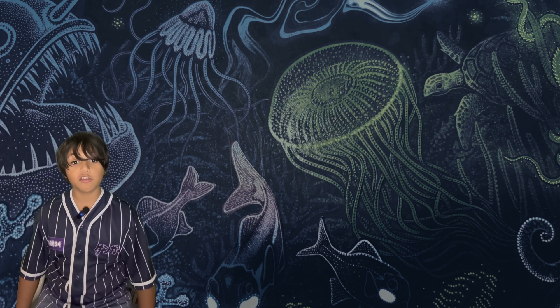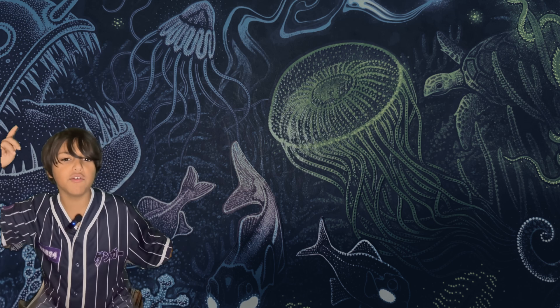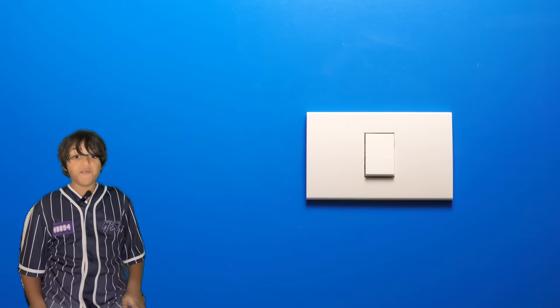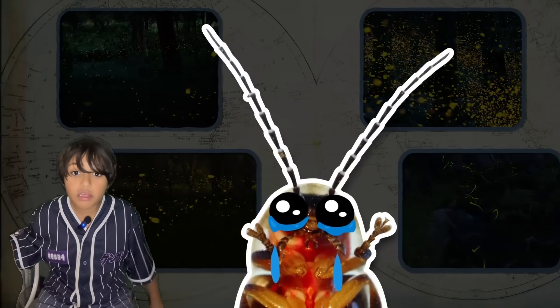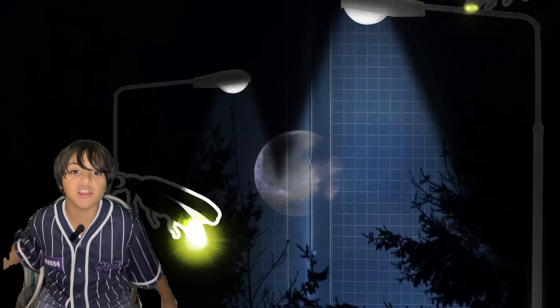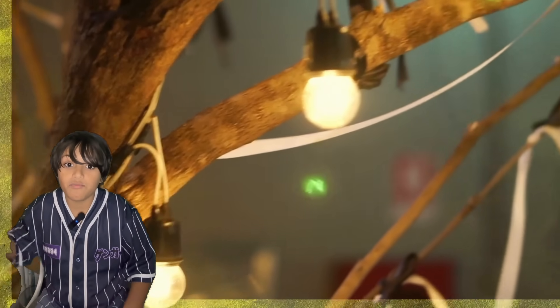Animals that use bioluminescence are unfortunately facing many challenges, but the good news is we can all do something to help. The first thing you can do is turn off lights at home. Light pollution is a big problem which leads to glowworms and fireflies becoming extinct as their numbers are declining. There's so much light that males can't see the females and just fly right past them.